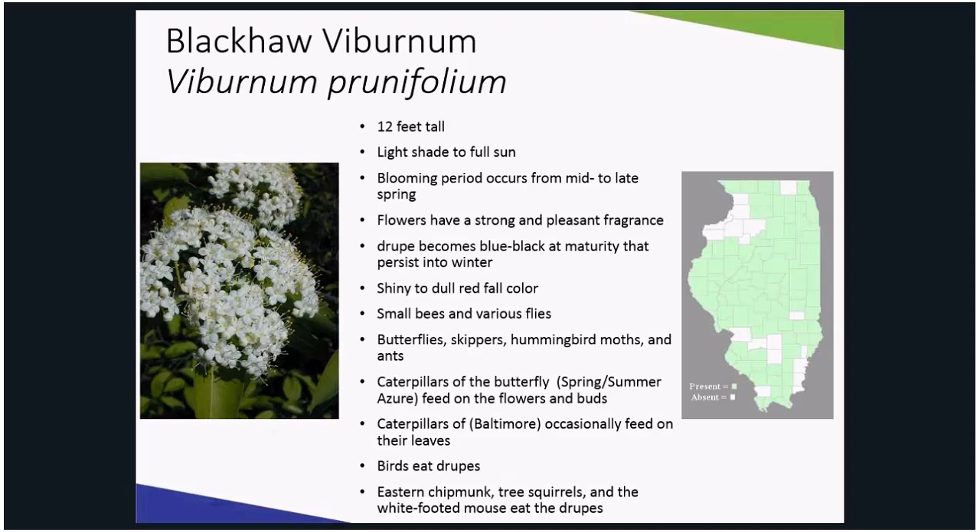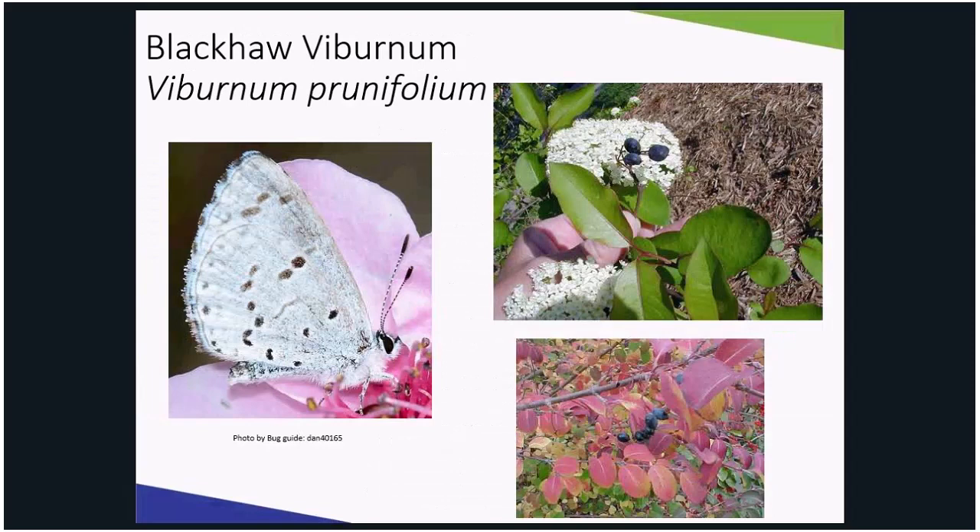Easily grown in average, well-drained soil in full sun to part shade, it can tolerate some drought. The care for this plant is pruning it immediately after flowering, since the flower buds form in the summer for the following year. It can be grown as a multi-stem shrub or a tree. Caterpillars of the spring azure butterfly will sometimes feed on the flowers.